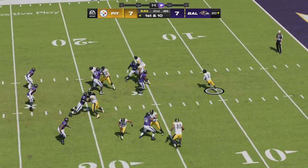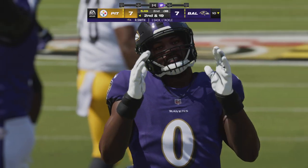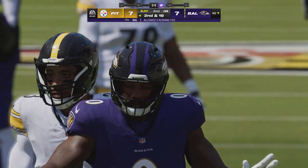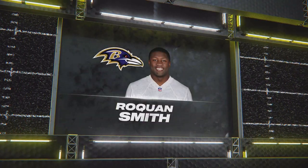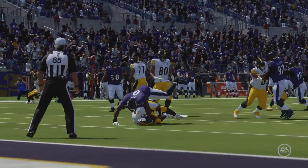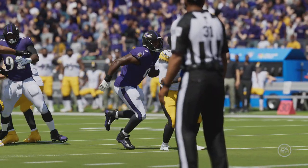Play action — it's Wilson, and the waving pressure is too much. Down he goes, the sack by Roquan Smith. Chalk that one up to bad acting — they certainly failed to sell the handoff and the pressure stayed keyed in on the quarterback. No Oscar awards for this offense, just a loss of yardage.